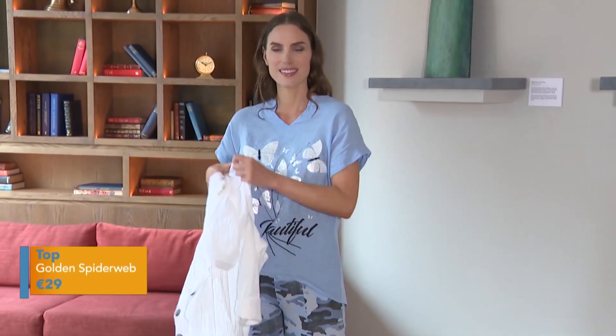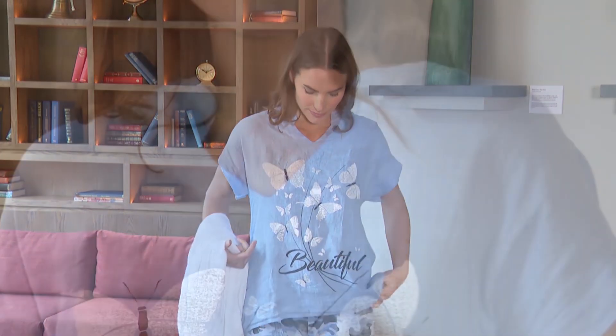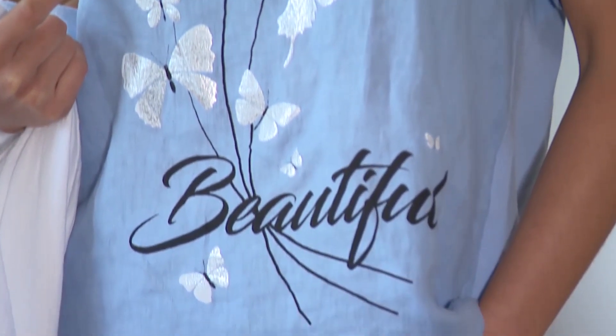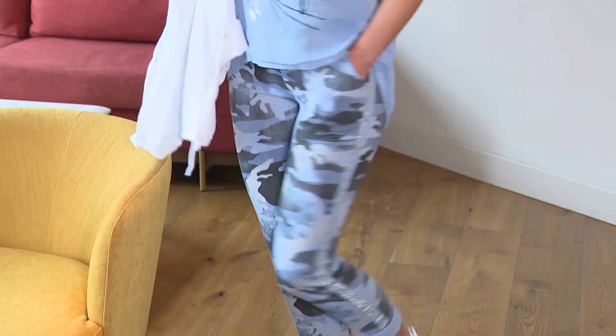We've teamed it with this great top. It's a lovely pastel blue and look at the silver detail on it. It's a long line, great shape, just so flattering and so forgiving. It's also 100% cotton.